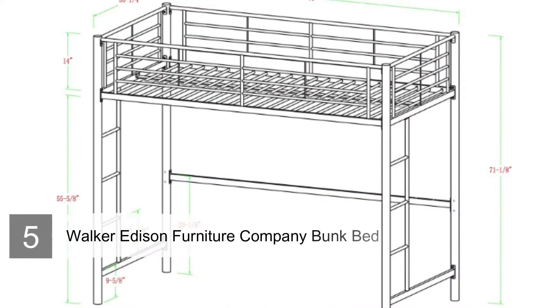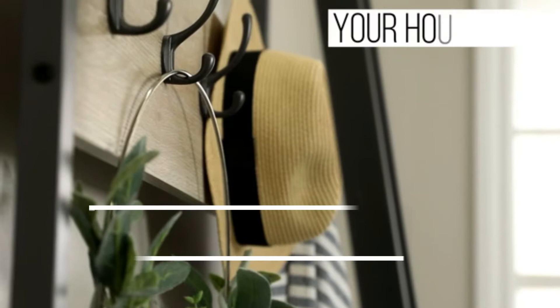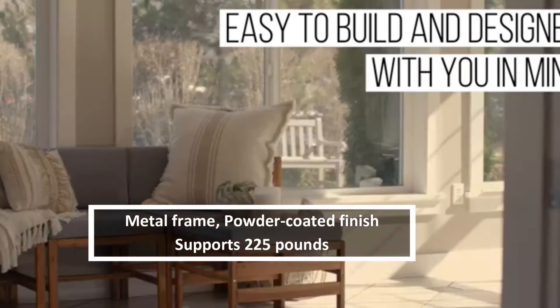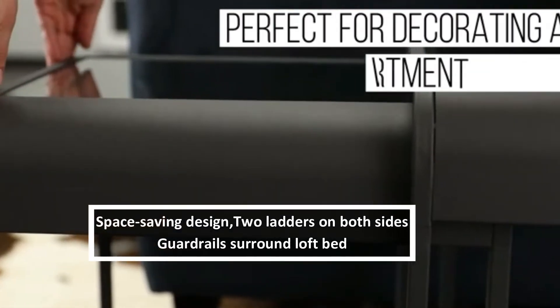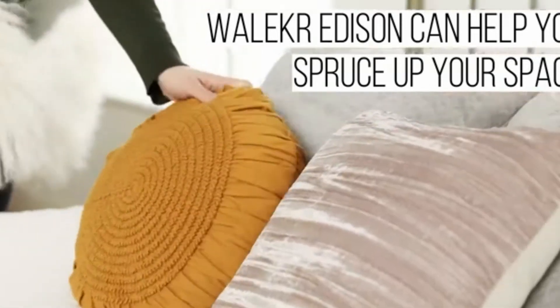Number five: Walker Edison Furniture Company Metal Pipe Bunk Bed. The Walker Edison Furniture Company Metal Pipe Bunk Bed is a smart, stylish choice that ensures you can make the most of your child's bedroom space. Here you get a single upper level which provides space underneath for their TV and games console, or a desk so they can do their homework. The metal frame is sturdy and supports up to 225 pounds.